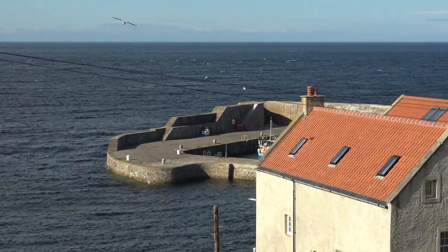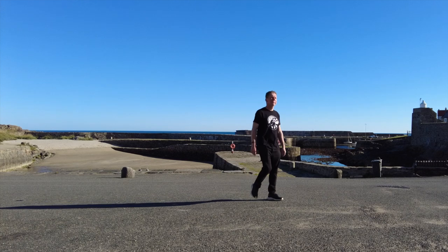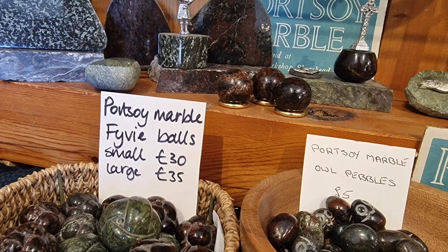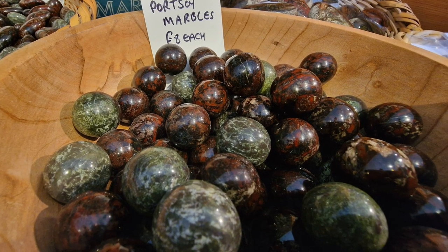As well as the export of textiles and herring, the town also became famous for exporting so-called Port Soi marble. Port Soi had a marble quarry here more than 300 years ago, but it's serpentine — it comes in green and red. The green is softer than the red but harder to cut into and harder to polish.